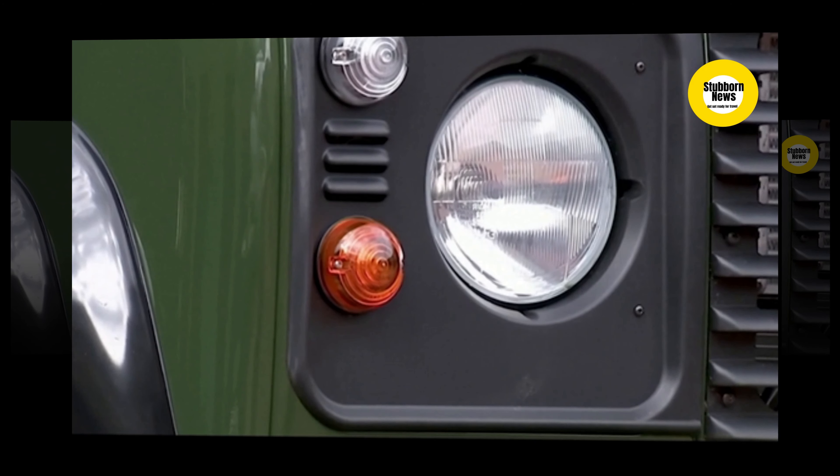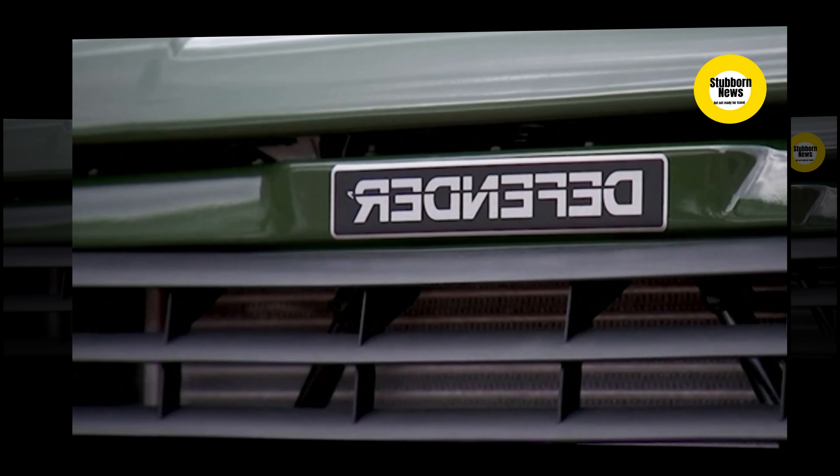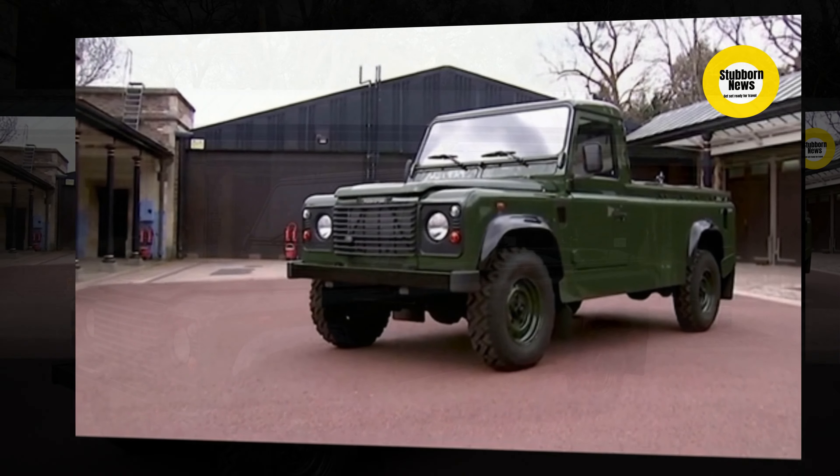The open-top rear has been modified to fit his coffin and equipped with special rubber grips on silver pins, known as the stops, to keep it secure while it makes the journey through Windsor to St. George's Chapel.